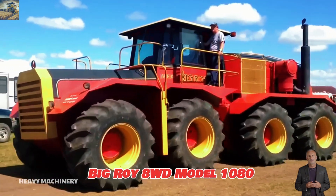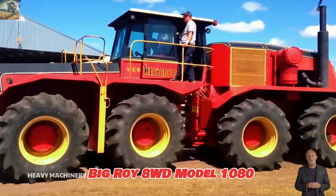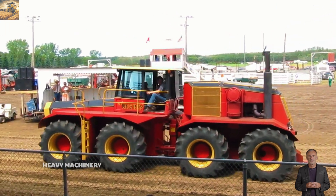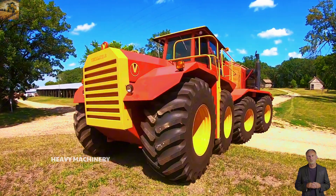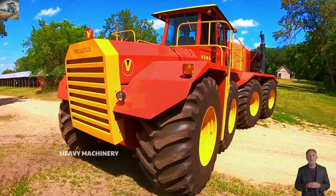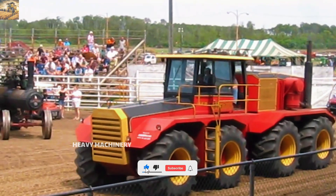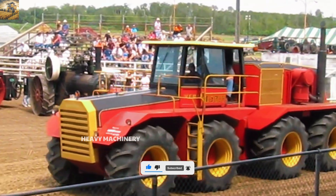The Big Roy 8WD Model 1080 is one of the most unique and rare tractors, produced by Versatile in the 1970s. Featuring an eight-wheel drive design, Big Roy is equipped with a 19-liter Cummins KTA 1150 engine, delivering around 600 horsepower, allowing it to perform heavy-duty tasks in the field. With its massive size measuring 8.5 meters in length and weighing up to 27 tons, Big Roy is truly a giant in the tractor industry.